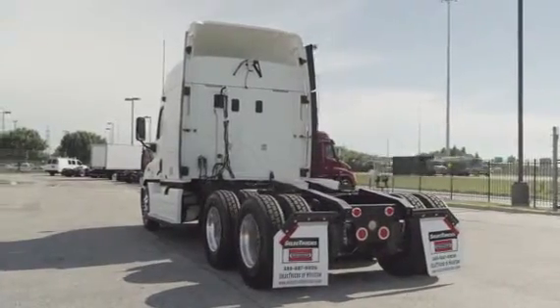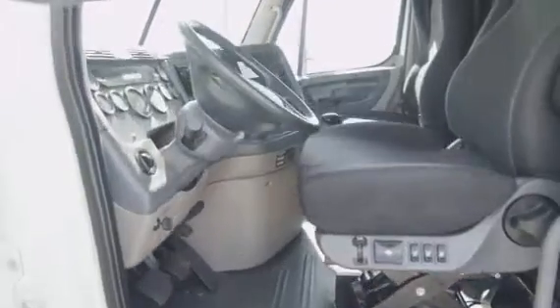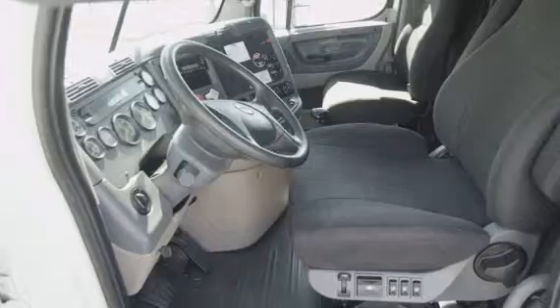Let's talk about the interior, which is loaded up with extras. There's an air ride driver's seat for ultimate comfort on the long haul, power windows, mirrors, AM/FM CD player, and lots of storage.